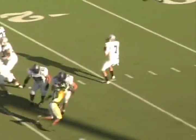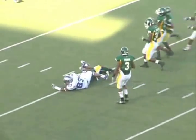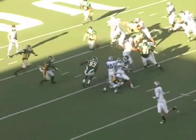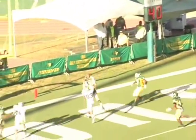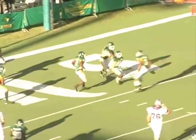Their quarterback scrambles and we bust a coverage in the outside half, leaving one of their receivers wide open. We miss two tackles, and Curtis Strong has to come across the field to tackle their receiver on the 15-yard line. On a first-down play we have a nice little twist inside. Then on fourth-and-two, a desperation throw into the end zone — Rakeem Wilson goes up and intercepts the football. Great goal line stand by our defense. Huge play.